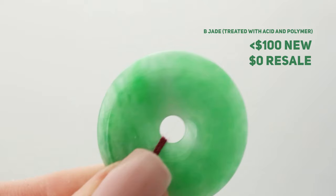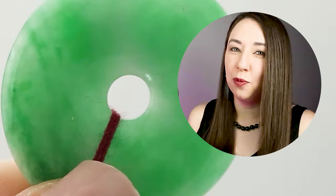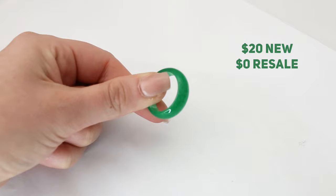This is worth almost nothing because it is what we call B-Jade, which we'll explain later in this video. This is worth about $20 new, so it would be hard to sell at all on the secondhand market because it's not jade at all — it's actually quartz.